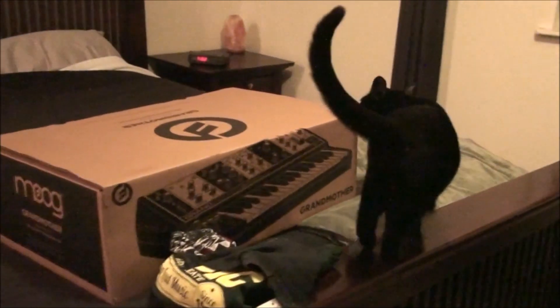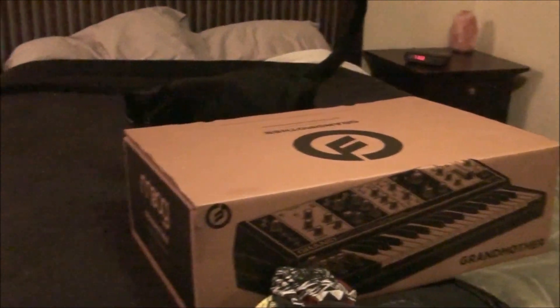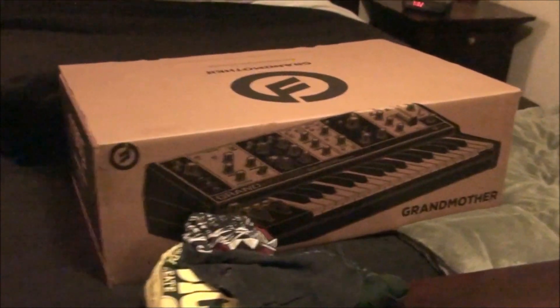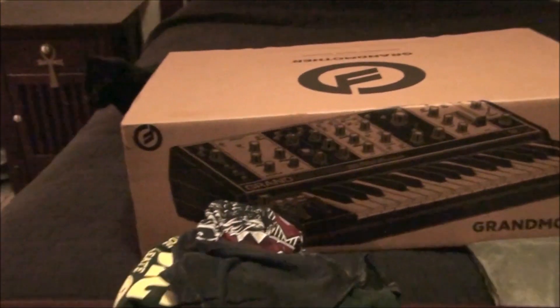Hey everybody, SynthGodXXX here — Rick Marston. As you can see, my baby girl — hi Jade — she's checking out the new grandmother. Just picked it up today, as a matter of fact, from Crazy Dave's Music.